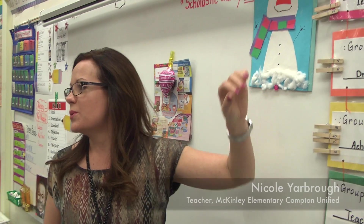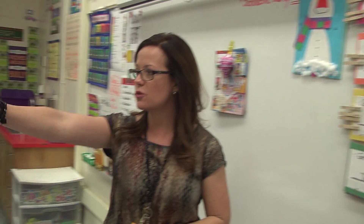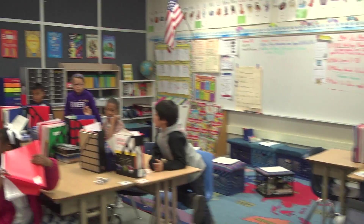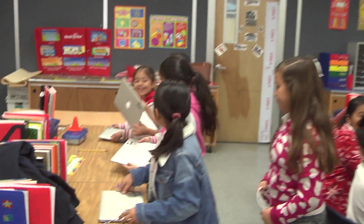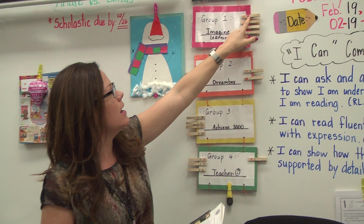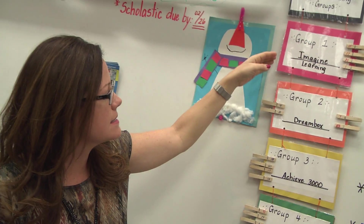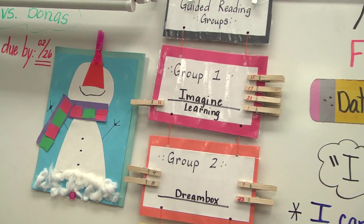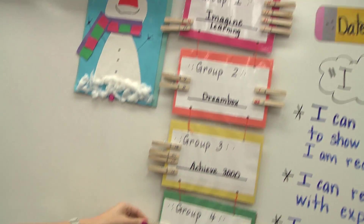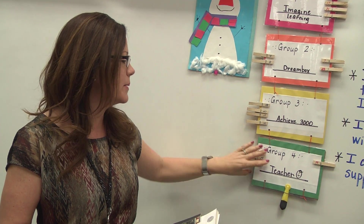Alright, so right now you're going to get in your groups. My Imagine Learning students, please go ahead and get your laptops and get into your designated areas. This is the chart I use for my blended learning — it's very flexible. Every child has a clip with their number, and I simply place them, depending on the data I've looked at for that week, where they need to go. Sometimes I have groups of four, sometimes groups of five or six — it just depends.